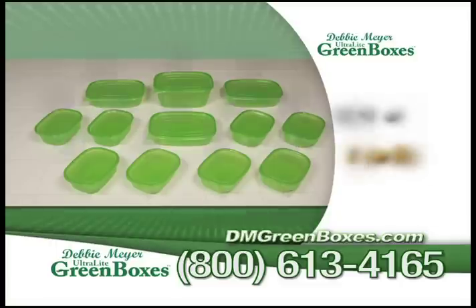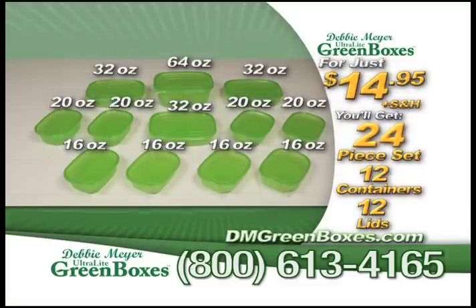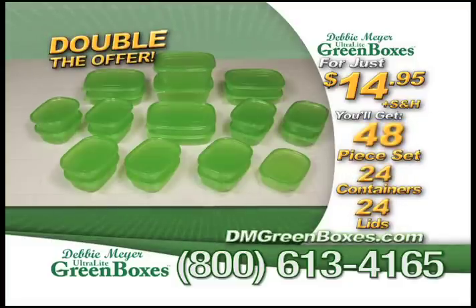Call now to get your 24-piece set of Debbie Meyer ultralight green boxes and matching lids for just $14.95. But wait — if you call right now, Debbie will double her offer. That's right, double her offer. Just pay separate processing. So call right now to get an incredible 48-piece set of Debbie's money-saving ultralight green boxes.